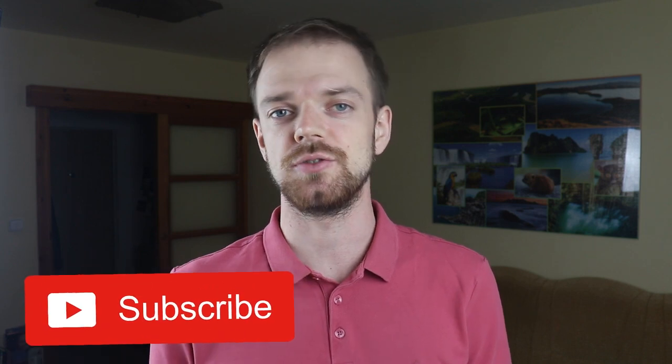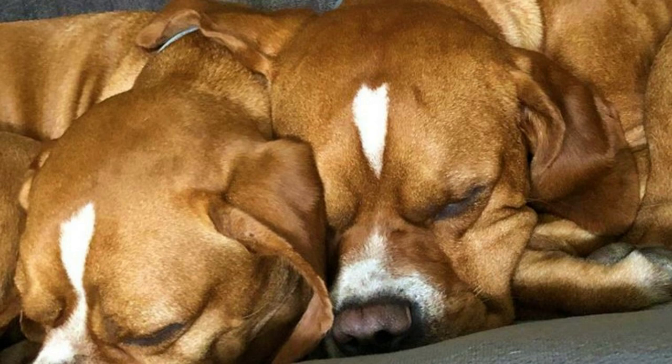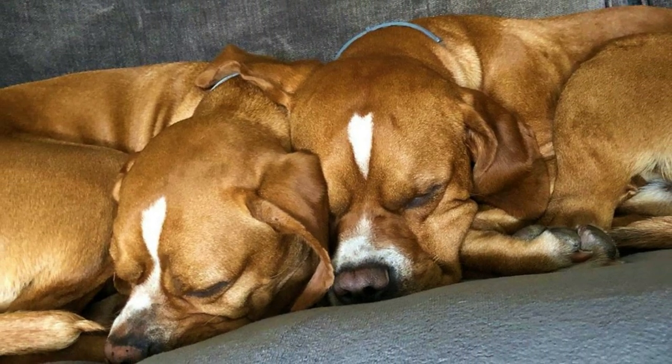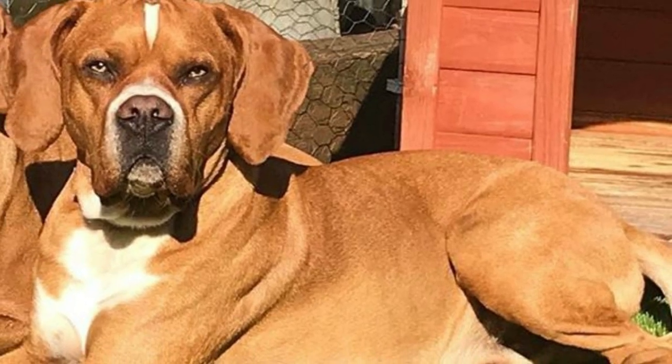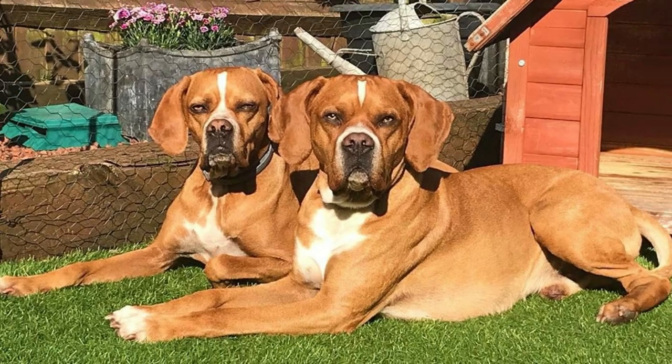This is a medium sized dog breed with an average height between 48 to 56 cm, which is 19 to 22 inches. The weight is typically between 16 to 27 kilograms, which is 35 to 60 pounds. The females tend to be slightly smaller and lighter, but the difference is not extremely big.